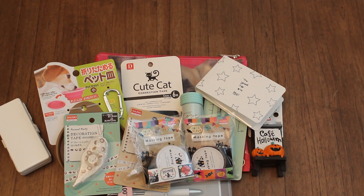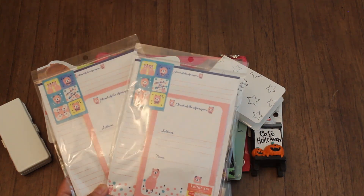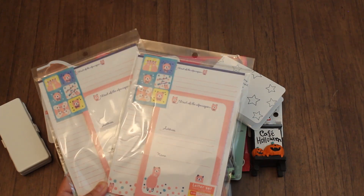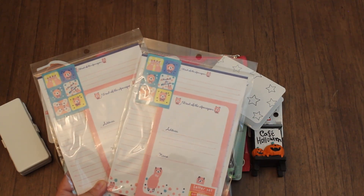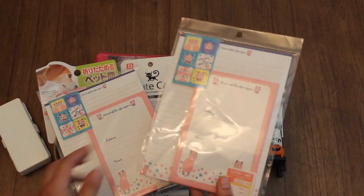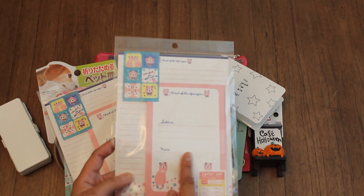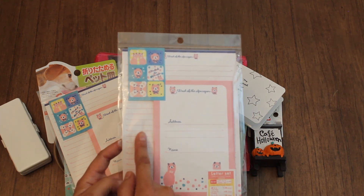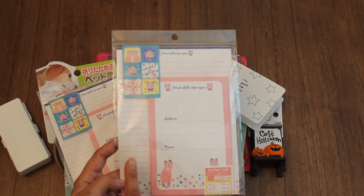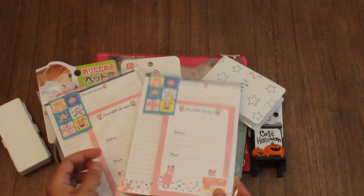I also found some of these stationery or letter sets. I love these. My friend Sandra and I love alpacas and llamas, so I'm going to send her a set. Look how cute it is — it comes with the seals, the envelopes, and the stationery pad. I think it comes with 12 sheets, 6 envelopes, and 1 sticker seal set.